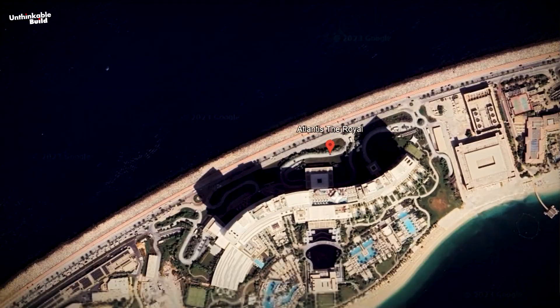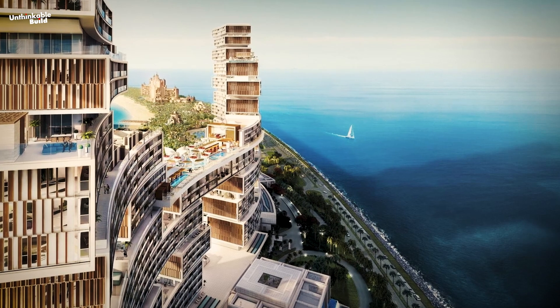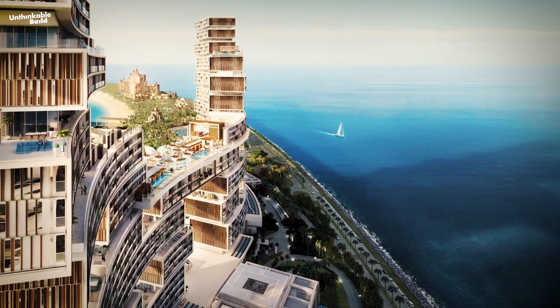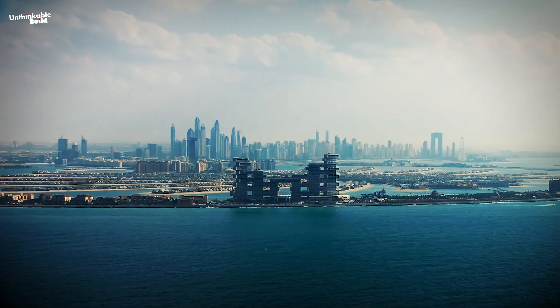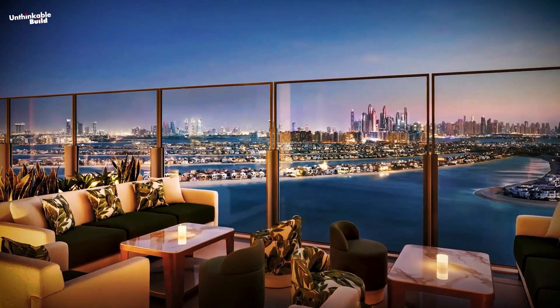Built on the crescent of Palm Jumeirah, this modern landmark of Dubai — Royal Atlantis — has a breathtaking view of the Green Sea of the Arabian Gulf on one side and the famous Dubai skyline on the other side, giving visitors a glimpse of a modern world.